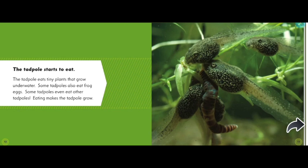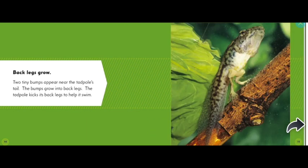The tadpole eats tiny plants that grow underwater. Some tadpoles also eat frog eggs; some tadpoles even eat other tadpoles. Eating makes the tadpole grow. Back legs grow — two tiny bumps appear on the tadpole's tail. The bumps grow into back legs. The tadpole kicks its back legs to help it swim.